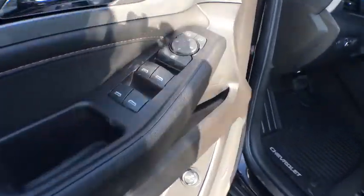Center armrest, heated front seat, rear window defroster, fog lights, electronic stability control, trip computer, compass, security system, power windows, and remote keyless entry.